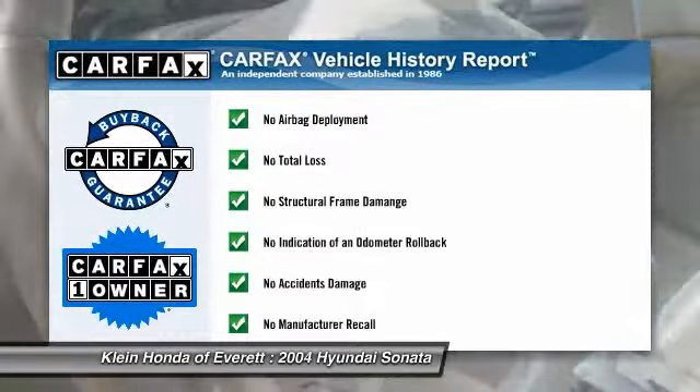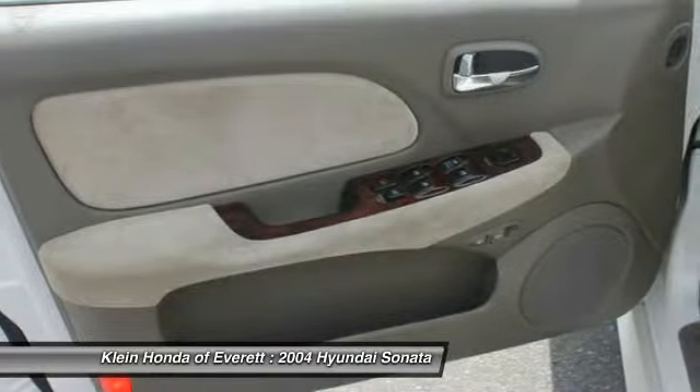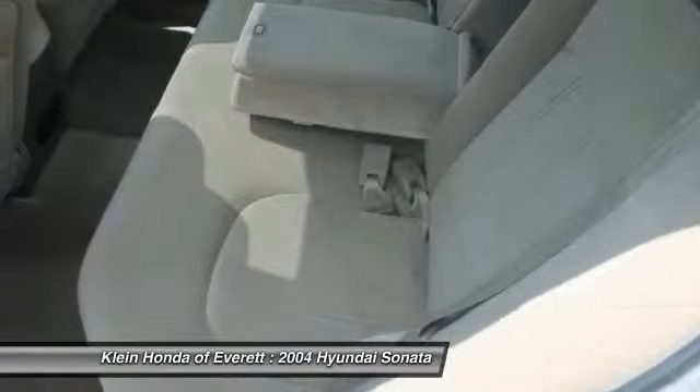This vehicle is Carfax certified one-owner and qualifies for the Carfax buy-back guarantee. Drive away with a great deal on this vehicle. Call or stop in today.